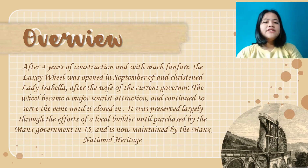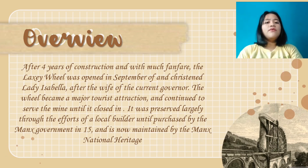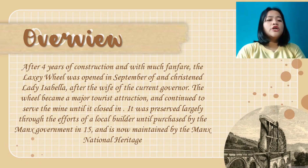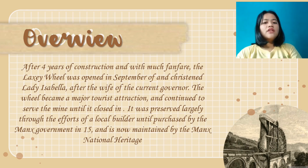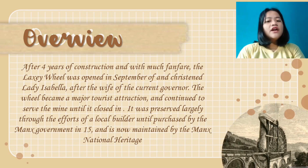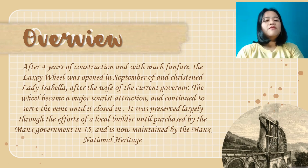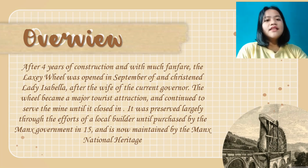After four years of construction and with much fanfare, the Laxey Wheel was opened in September and named Lady Isabella after the wife of the current governor. The wheel became a major tourist attraction and continued to serve the mine until it closed. It was preserved largely through the efforts of a local builder until purchased by the Manx government, and is now maintained by the Manx National Heritage.